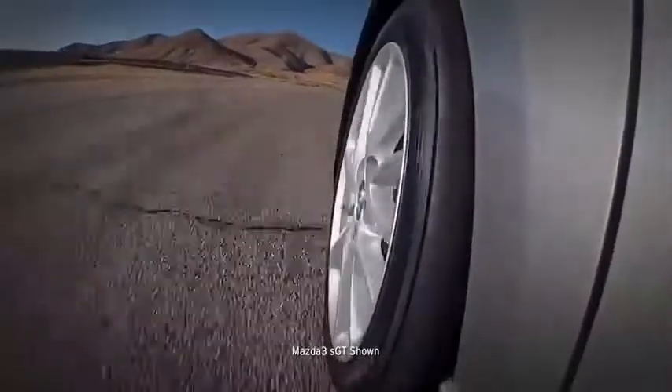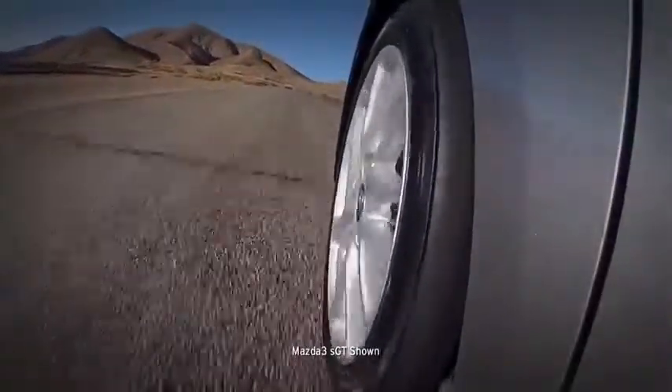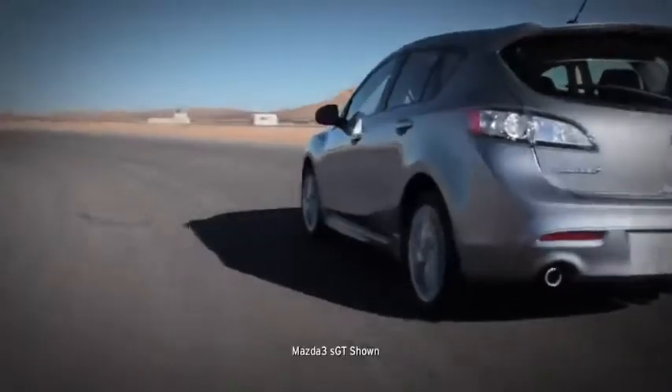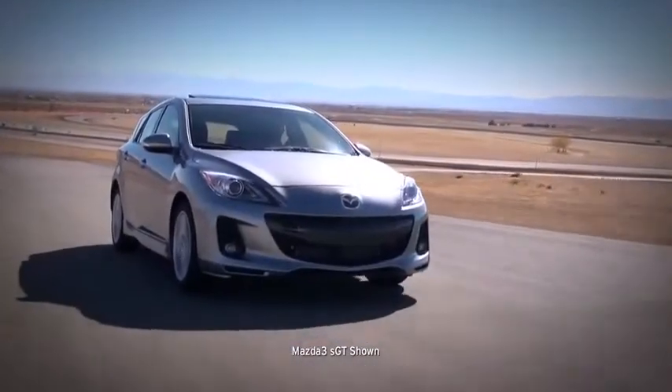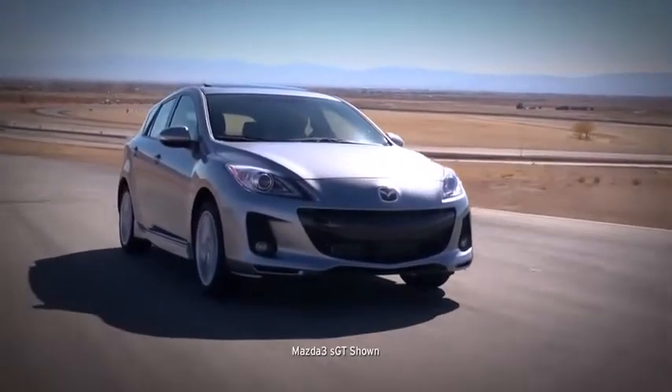Power goes to the wheels through the SkyActive MT six-speed manual transmission, which gives you the quick, crisp shift feel of a sports car. Its compact size and lightweight also contribute to fuel savings.